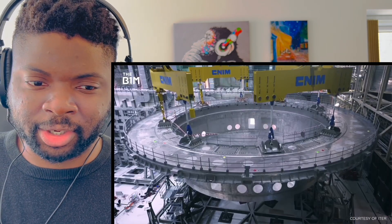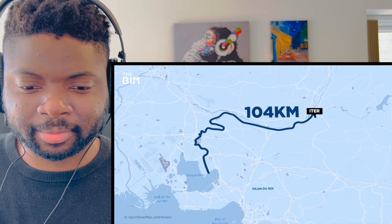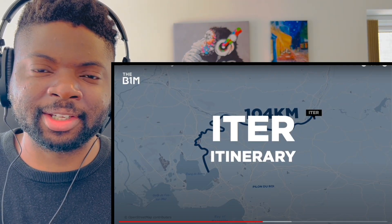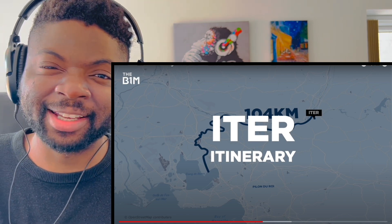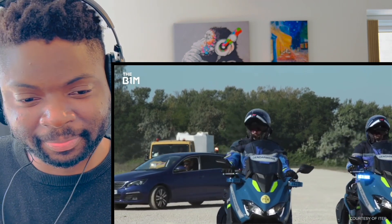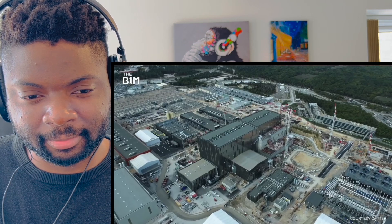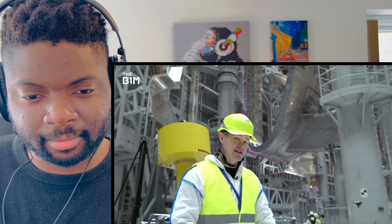With so many heavy components, 104 kilometers of roadway have been specially modified into what's known as the ITER Itinerary. They've built bridges, widened roads, and use police convoys to move components. Everything comes into the massive assembly hall where enormous cranes on the ceiling lift parts up and over into the reactor.